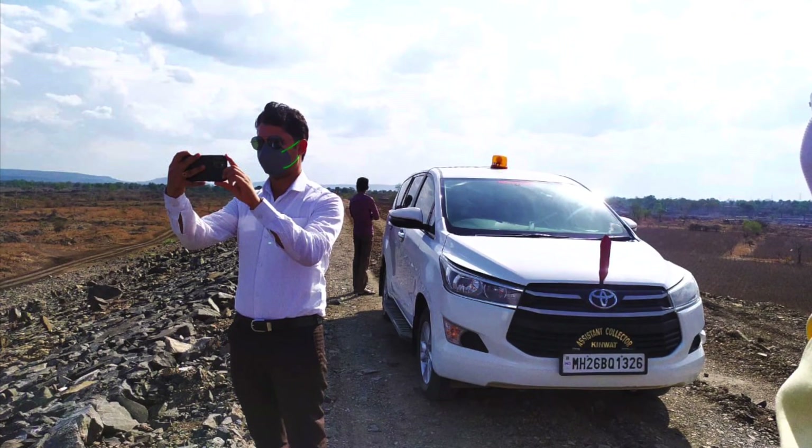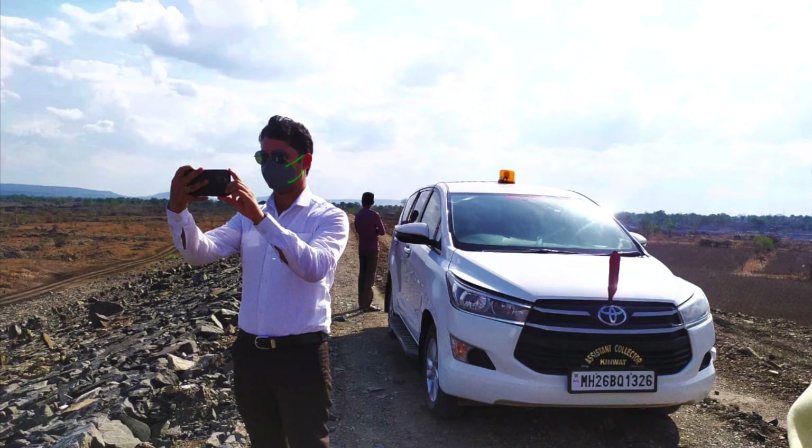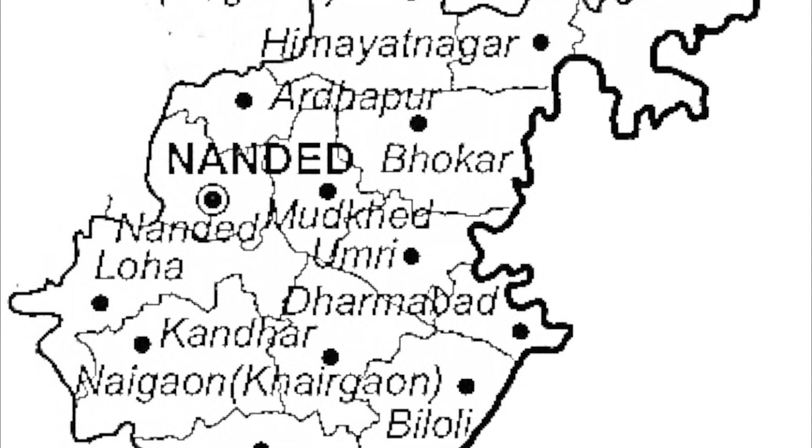Hello friends, I am Kirti Kiran Pujaar, IAS officer of 2018 batch, posted as Sub-Divisional Magistrate in Kinvath, Nandha District, Maharashtra. Nandha District lies in Aurangabad Division, which is also called Marathwada.